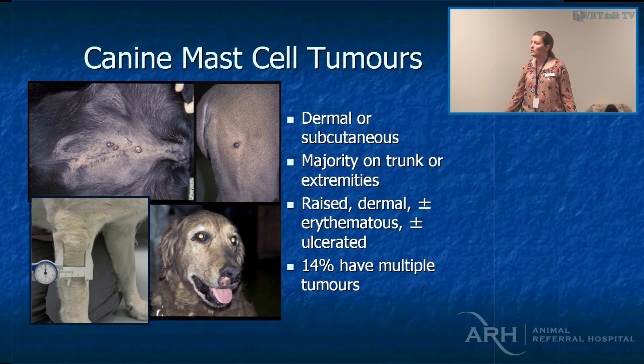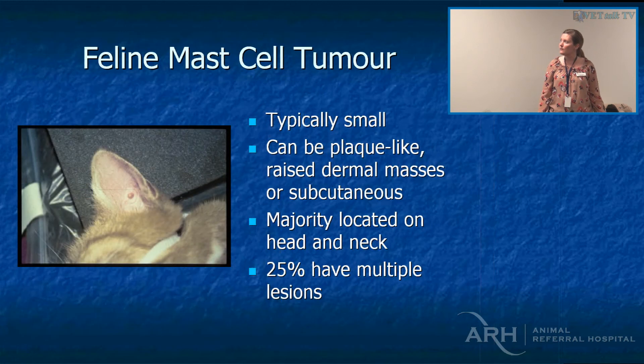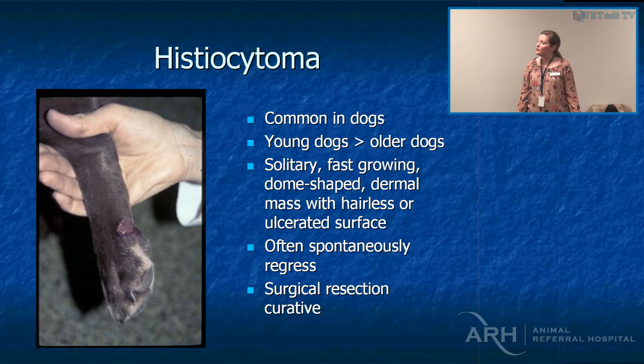Mast cell tumours can look like anything. The majority are normally on the trunk or extremities, and 14% of dogs that have one tumour have another one — so keep looking. In cats they're normally around the head and neck. Histiocytomas occur in young dogs, although any dog of any age can develop them — even a 12-year-old dog. If you see something suspicious, just aspirate it; it's probably still a histiocytoma and they often spontaneously regress.